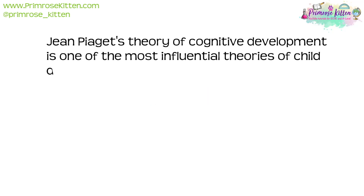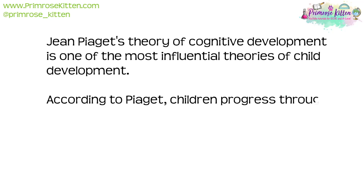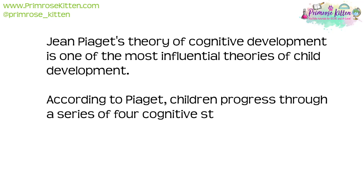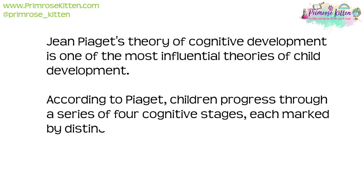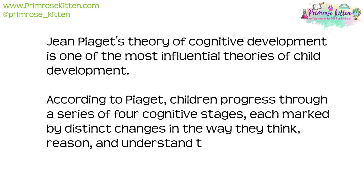Jean Piaget's theory of cognitive development is one of the most influential theories of child development. According to Piaget, children progress through a series of four cognitive stages, each marked by distinct changes in the way they think, reason, and understand the world.